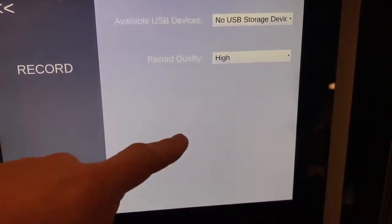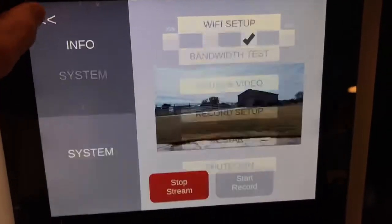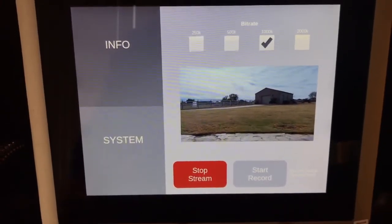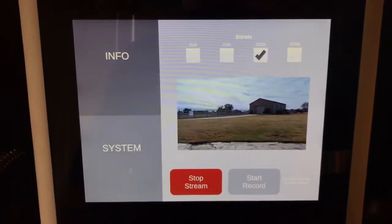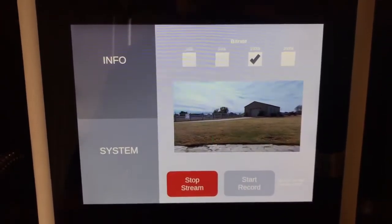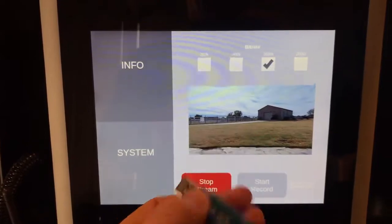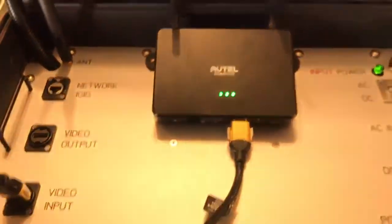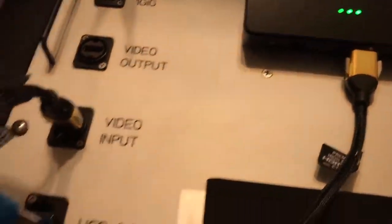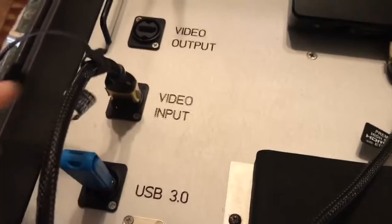The next thing they added was a record setup — you can see 'no USB device' and you can set high and low quality, which leads into the other upgrade. For law enforcement running an operation — say they have a warrant and are gathering evidence — they don't want that recorded to the aircraft because it's confidential and sensitive. But they may need to record it. AMV answered the call by adding the ability to record here at this unit and not on the aircraft itself. All I need to do is pop a USB thumb drive in.